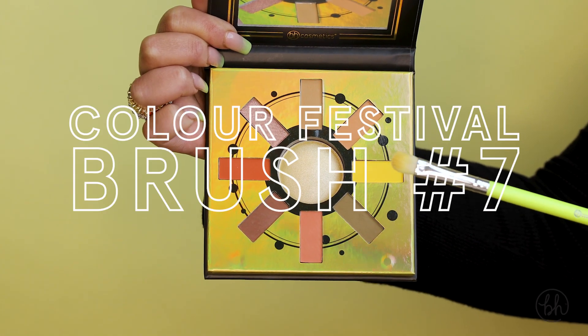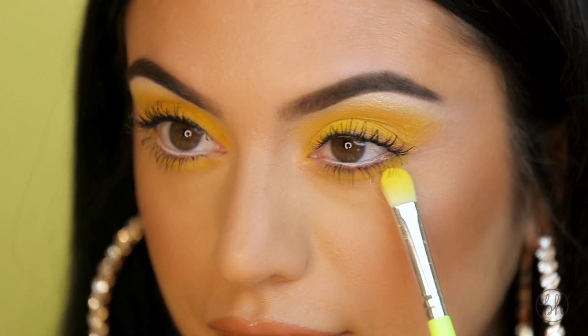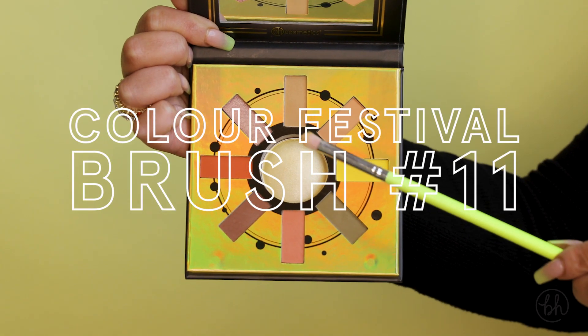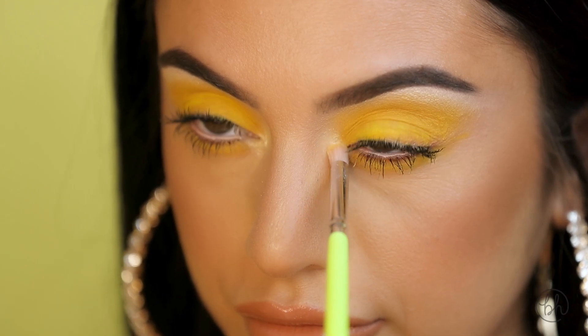Taking my number 7 brush again with that same yellow color, I'm gonna place it under my lower lash line. Taking my number 11 brush, also from the Color Festival brush collection, I'm gonna go in with this center shimmer color and place this in my inner corner to add a pop.